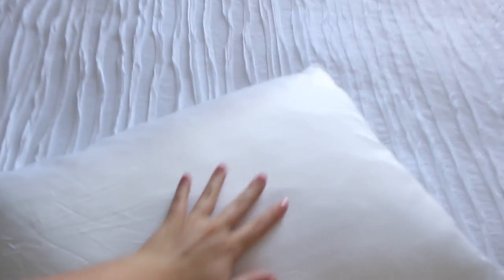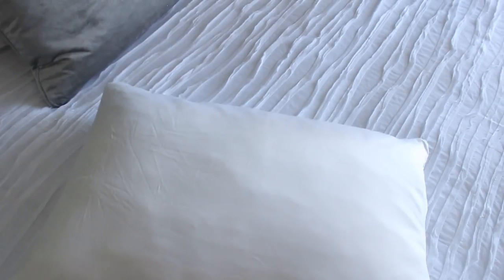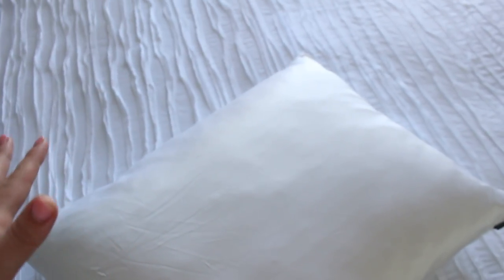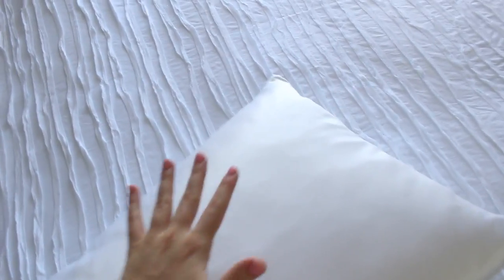For the pillowcases I actually sleep on, I have silk pillowcases — a really pretty basic white silk. I've been using silk pillowcases forever and I just recently got brand new ones from Lily Silk. I'll link these below. There are so many benefits — it's really great for your skin and hair. I've noticed a really big difference in my skin since I started using silk pillowcases. Definitely recommend.